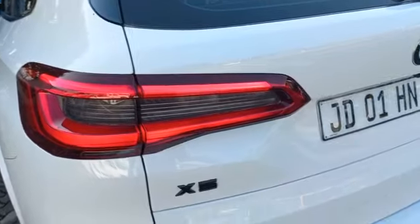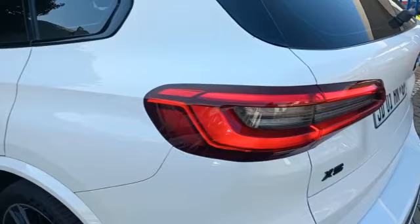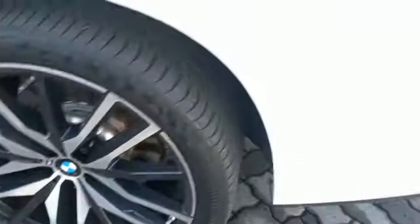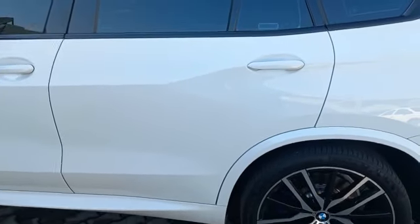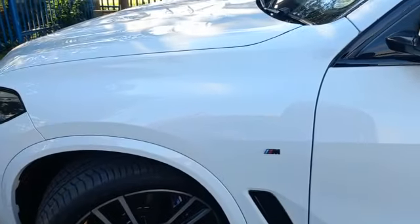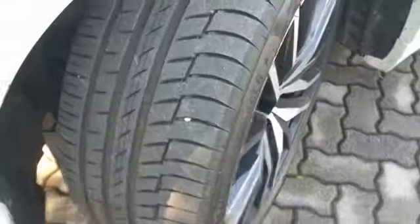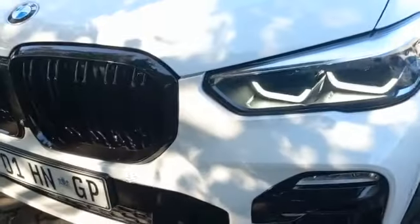Left near-side tail light all good, boot lid all good. Left near-side rear fender all good, left near-side rear rim all good, no scratches. Left near-side front tire — 5mm tread, straight. Front bumper shows fair wear and tear with some chips.